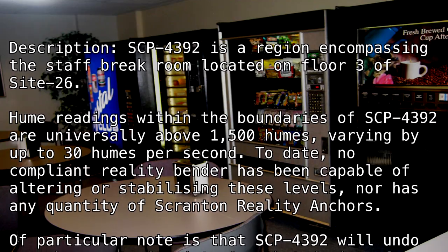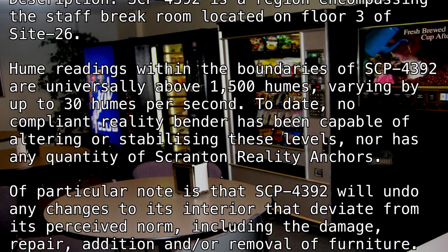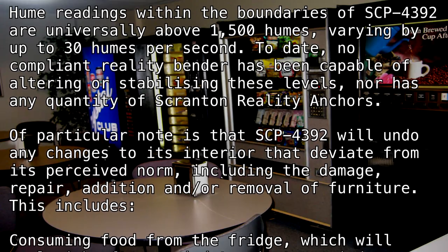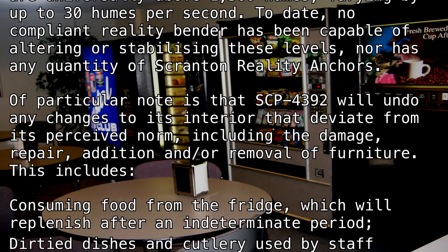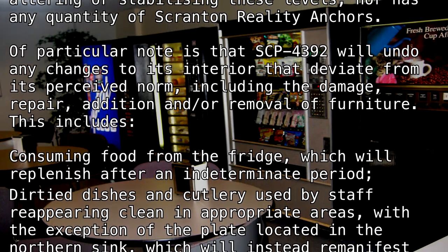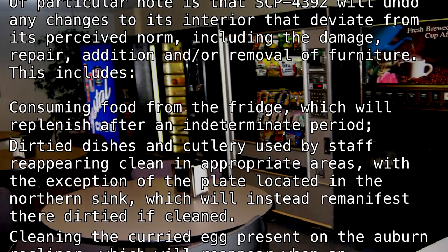Of particular note is that SCP-4392 will undo any changes to its interior that deviate from its perceived norm, including the damage, repair, addition, and/or removal of furniture. This includes consuming food from the fridge, which will replenish after an indeterminate period. Dirty dishes and cutlery used by staff will reappear clean in appropriate areas, with the exception of the plate located in the northern sink, which will instead re-manifest there, dirtied if cleaned.